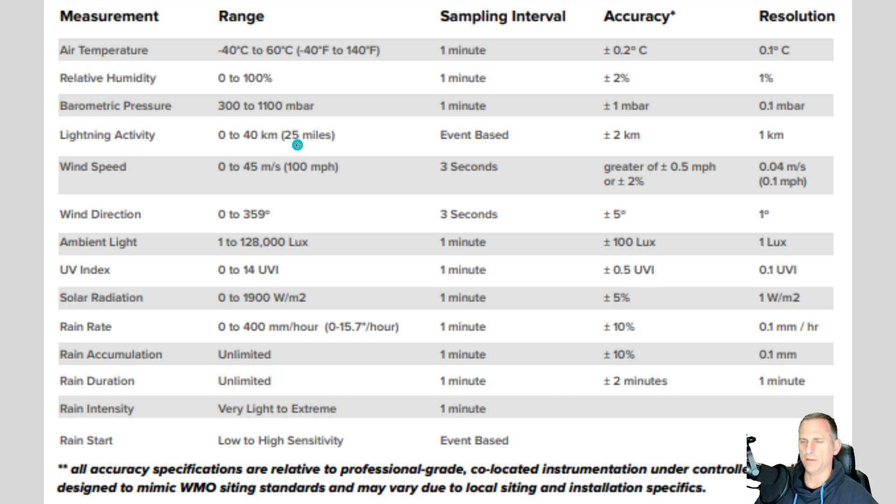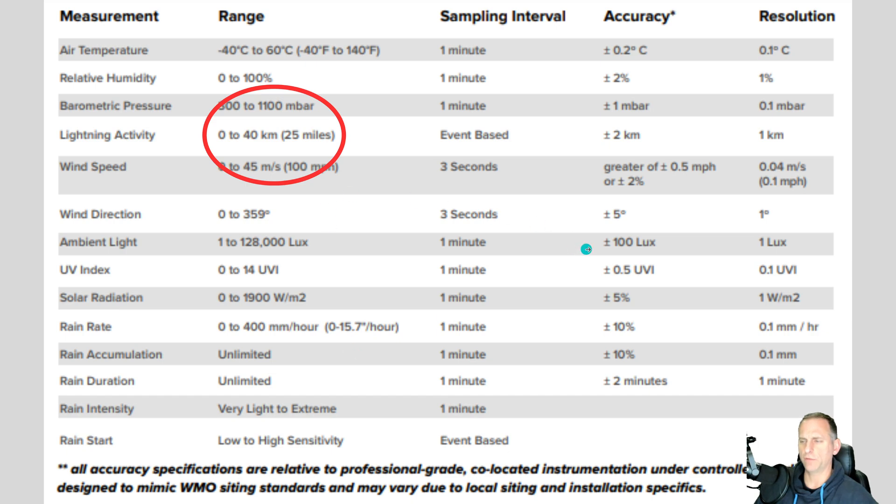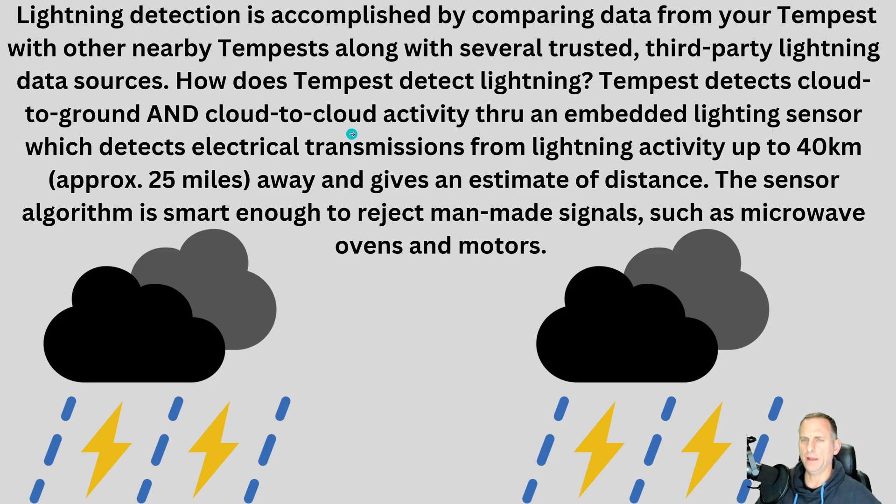Lightning activity is shown within 25 miles, and air temperature updates every minute. The rain intensity goes from very light to extreme with low-to-high sensitivity settings, and it'll tell you when rain started. Lightning detection compares data from your Tempest with nearby Tempest stations and third-party lightning data sources — I'll get a better idea of accuracy after a few months.